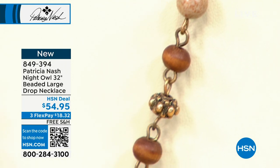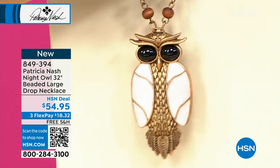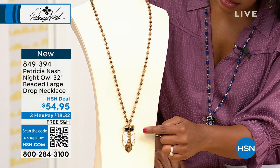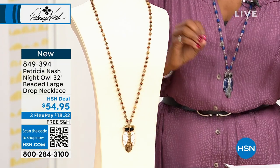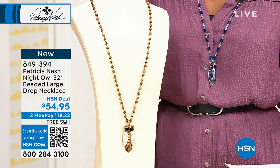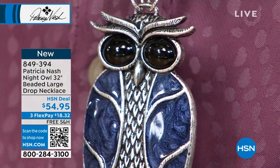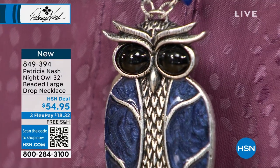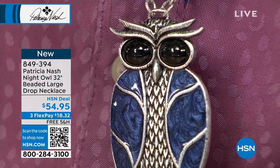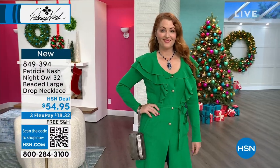The beads alternate between wooden beads, stone, and rondelles — very natural in feel. The gold tone has a beautiful epoxy that looks like enamel with lots of texture, while the silver tone has glimmering marbled blue detail. Patricia Nash has an entire accessory line — belts, scarves, wraps, and bracelets — beyond just the handbags. Item 849-394 to get the owl necklace home.